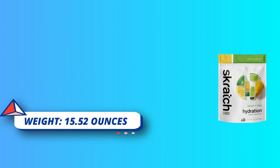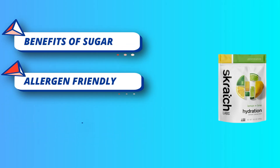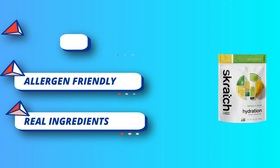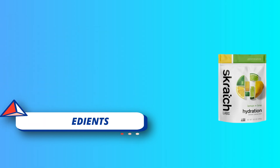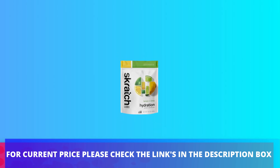Sugar provides quick energy to maintain blood sugar levels for better performance, with sodium. For current price please check the links in the description box.